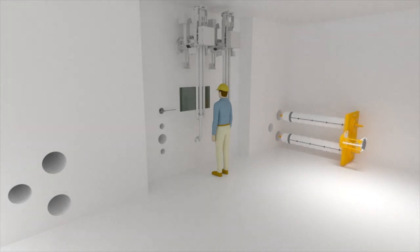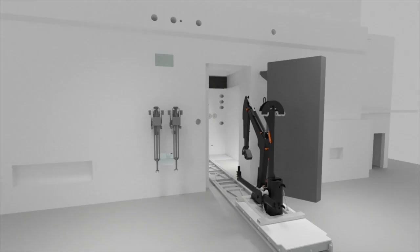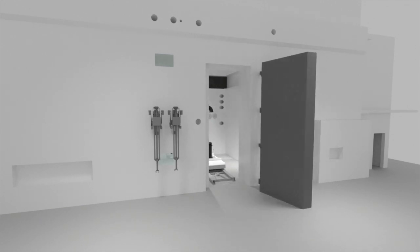Workers will conduct excavation using remote excavators, which will hammer, cut, and dig out the floor of B cell to access the highly radioactive soil beneath. A specially designed, removable airlock rail and cart system will transport items in and out of the airlock.